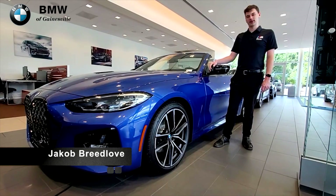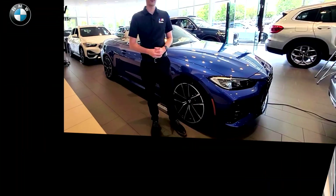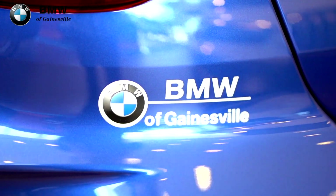Hey everyone, this is Jacob from BMW of Gainesville, and today we've got another episode of BMW of Gainesville Tech. Here today in our showroom, this is the 2021 BMW 430i Convertible.